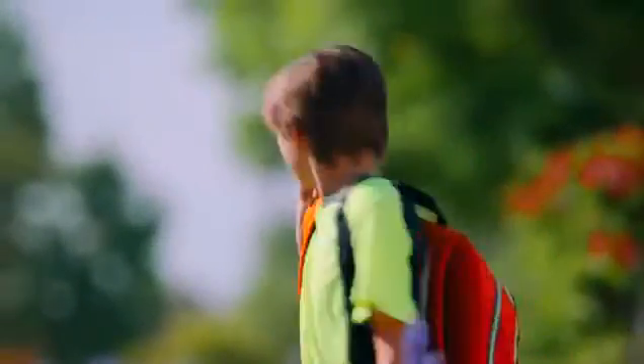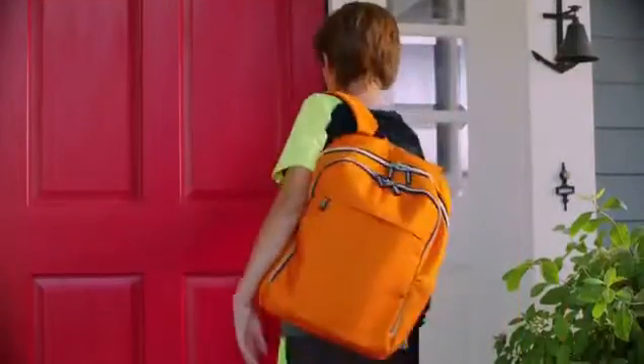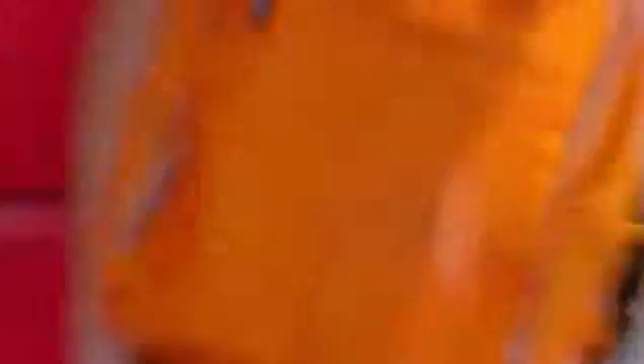Smarter. Evolving to fit your lifestyle. No smartphone? No problem. With Kivo's included key fob, just touch to open.